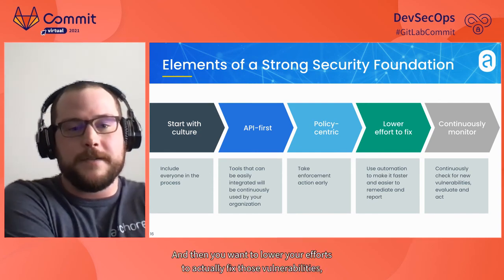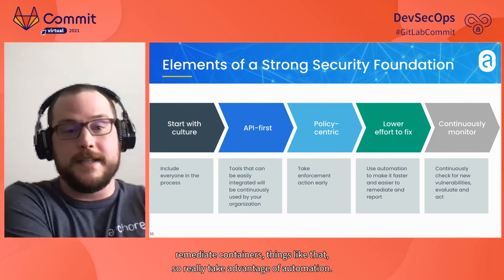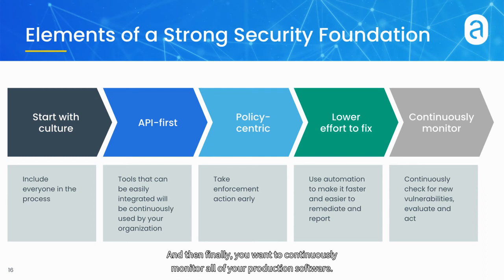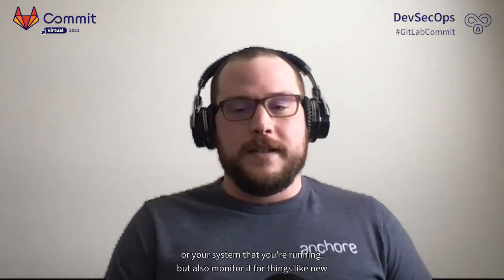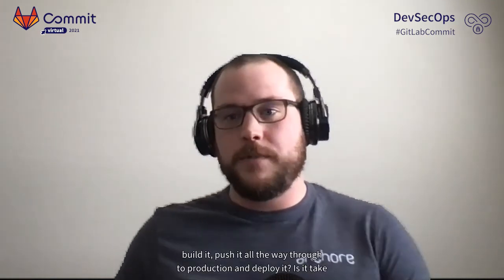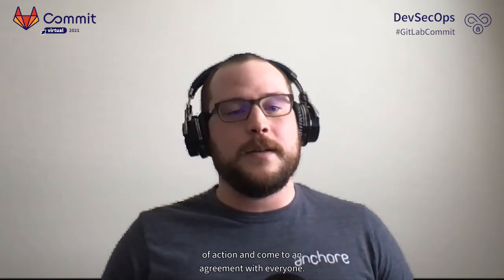You want to lower your efforts to actually fix vulnerabilities and remediate containers, so really take advantage of automation. Finally, you want to continuously monitor all of your production software — security is not just one and done, it's a continuous process. Monitor your production software for breaches and also for new vulnerabilities, then have a plan of action. When you do find a new vulnerability in production, what is your plan for remediating it? Is it fix it in dev, build it, push it through to production? Discuss it within your organization, come to an agreement with everyone.